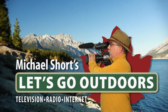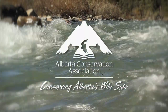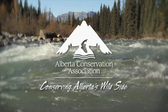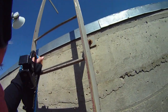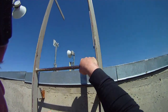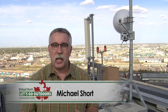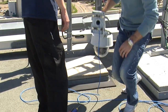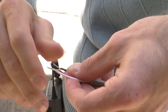Let's go outdoors with Michael Short, supported by the Alberta Conservation Association, conserving Alberta's wild side. We're on the rooftop in South Edmonton to introduce some pretty neat technology. A lot of us don't like big brother knowing what we're doing, but in this case we're utilizing some brand new camera technology.